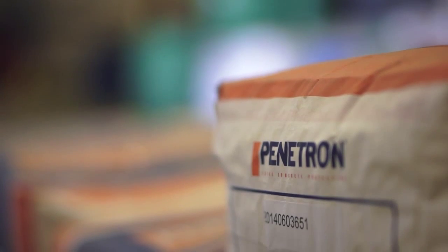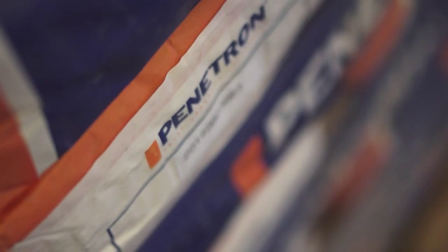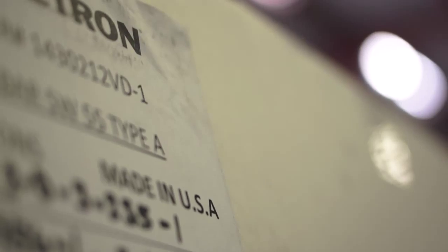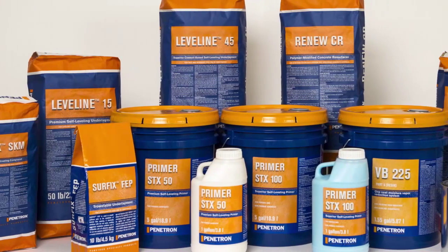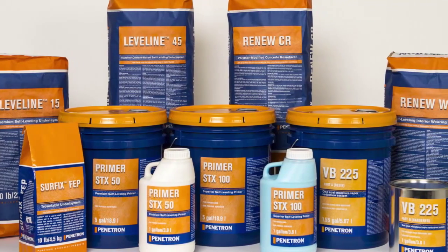The Penetron range of products is quite extensive. It ranges from our primary product, the Penetron admixture, to products that repair existing structures that are leaking, cracked, or damaged — including structural repair mortars. Our network of applicators are fully trained to apply all these products to manufacturer specifications.